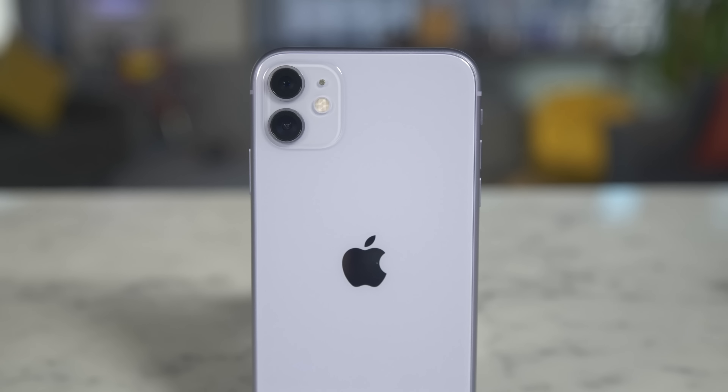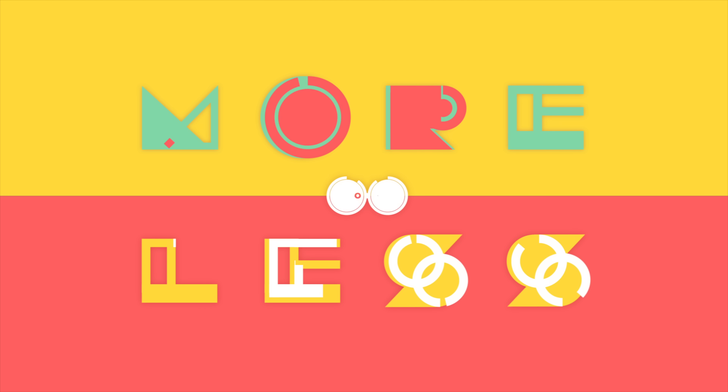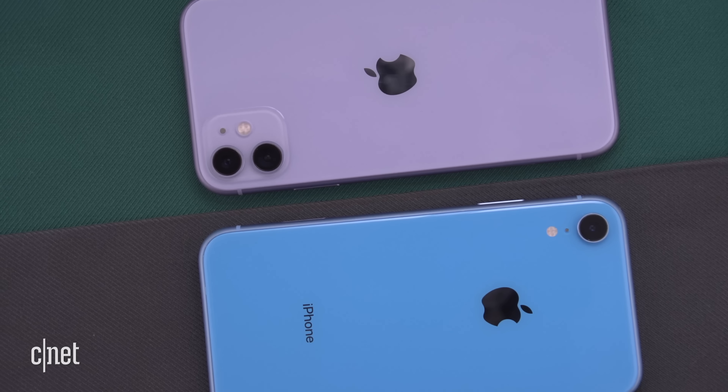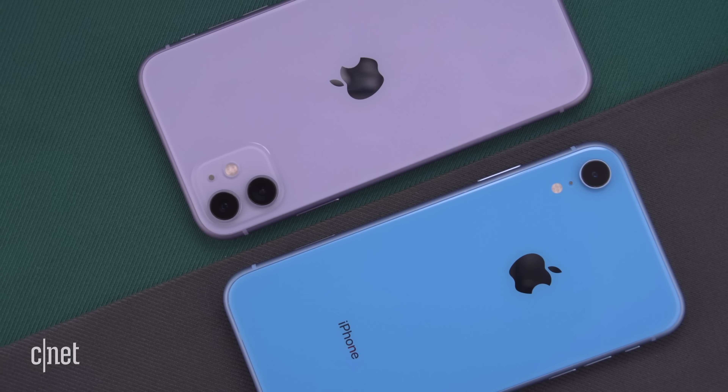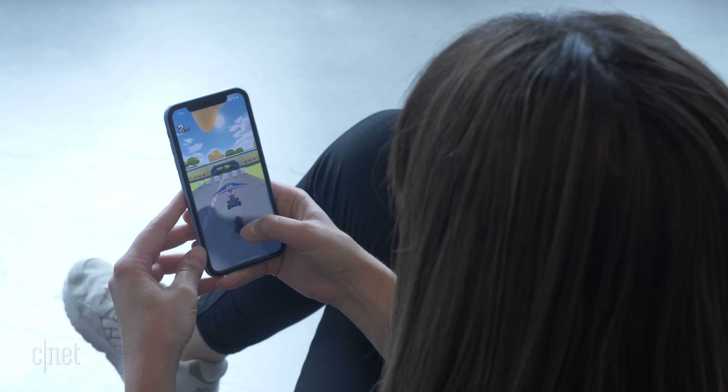The iPhone 11 starts at $700 but last year's iPhone XR is at least $100 cheaper, so let's work out if you need to spend more or less. What do you get for that extra hundred dollars? On paper it doesn't look like all that much: an extra ultra wide-angle camera, night mode, about an hour more battery life, and the new A13 Bionic processor over last year's A12. Let's break down if there are actually more differences and see which one is right for you.